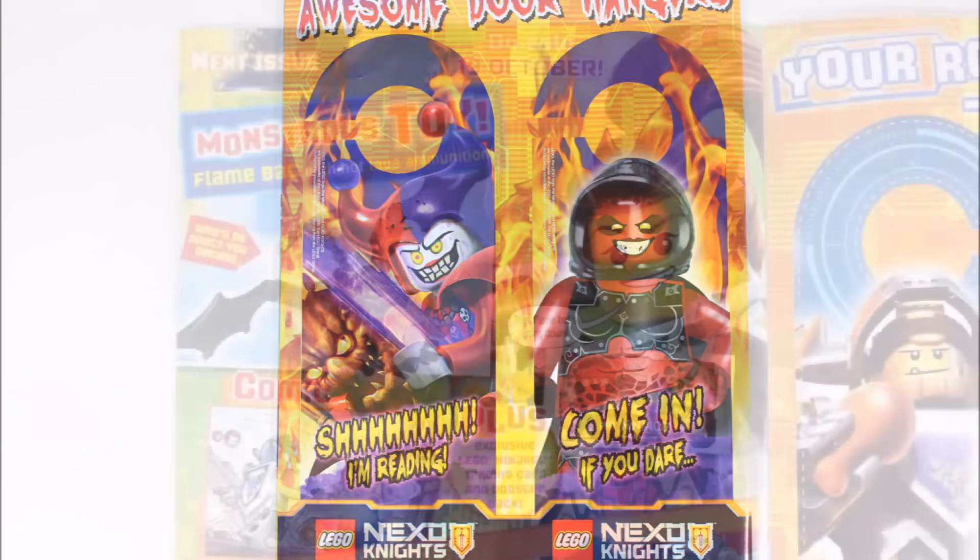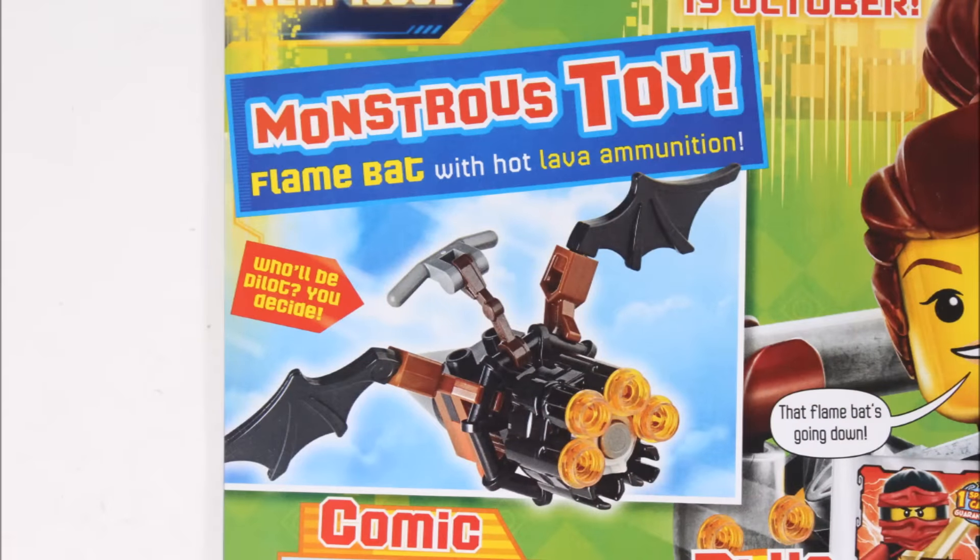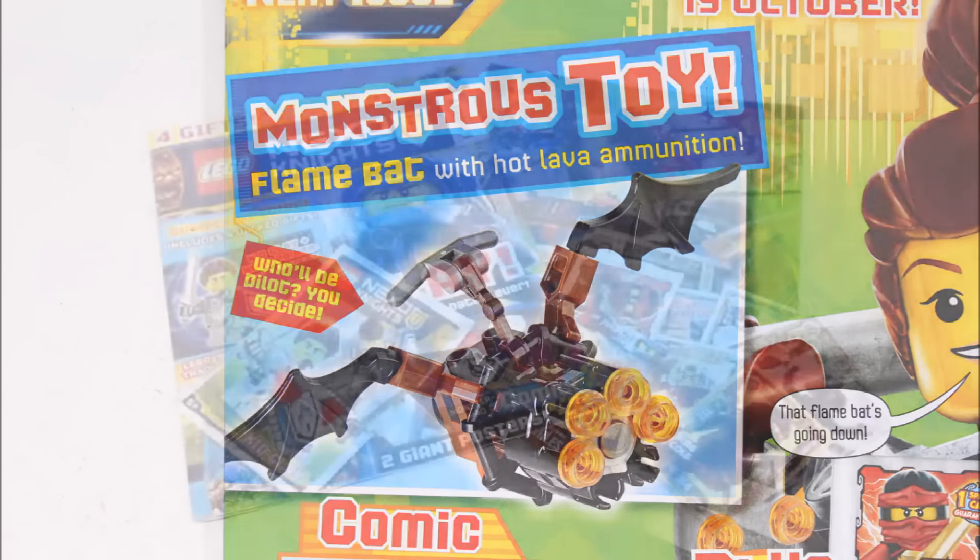If you're wondering what's in the next issue, you get the cool monstrous toy the Flame Bat, which sounds more like a DC vehicle but does come with a cool multi-stud shooter. It is a shame you don't get a Lava Soldier though. Again they're adding in more Ninjago trading cards — good or bad depending on your preference — and this releases on the 19th of October.